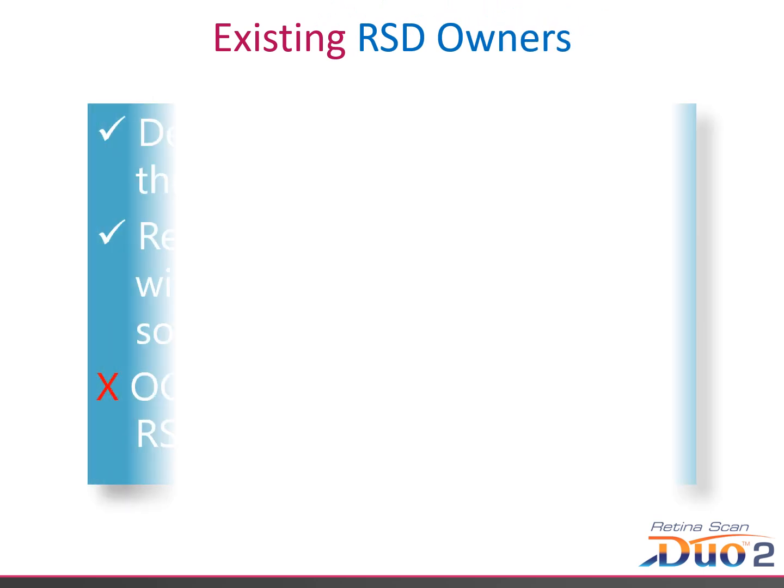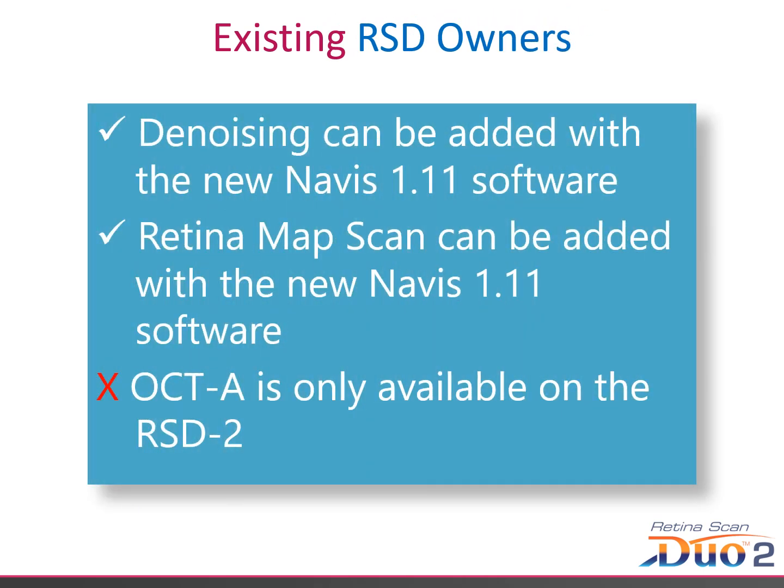For the many practices that already own the RSD 1, you do have the option to purchase the denoising and Retina Map Scan software with the new Navis 1.11. However, OCTA is not available on the RSD 1 and it cannot be retrofitted — it's only on the RSD 2.